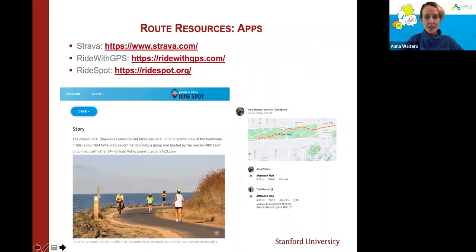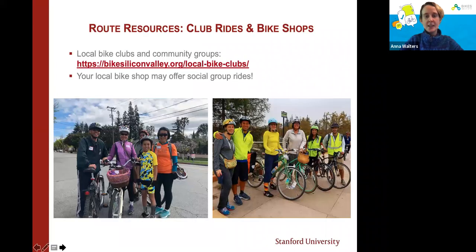Beyond the big three apps, one place I like to check when looking for rides is club rides. There's a local group called Western Wheelers that has a great route library divided by skill level. The Silicon Valley Bicycle Coalition has all the clubs organized so you can find one in your area, giving you a great starting-out point. Your local bike shop may also offer social group rides.